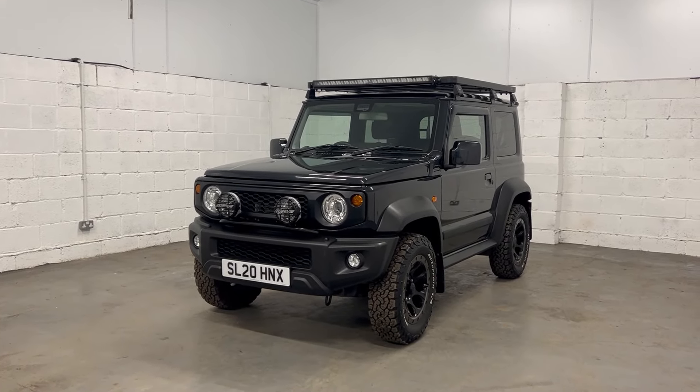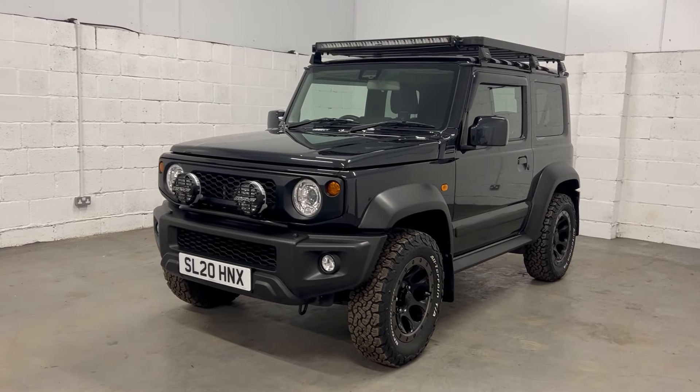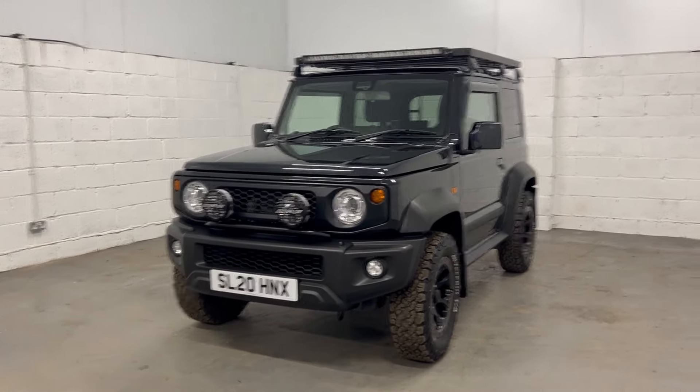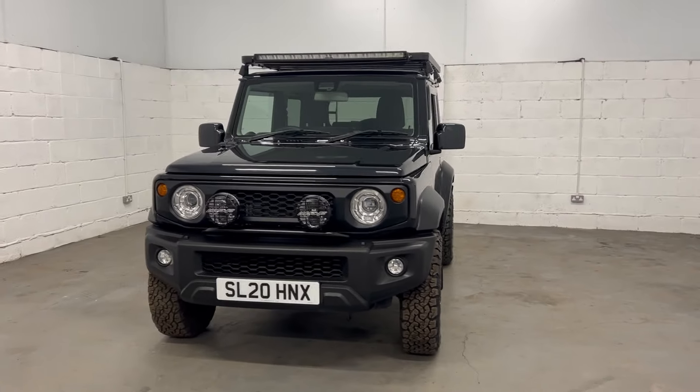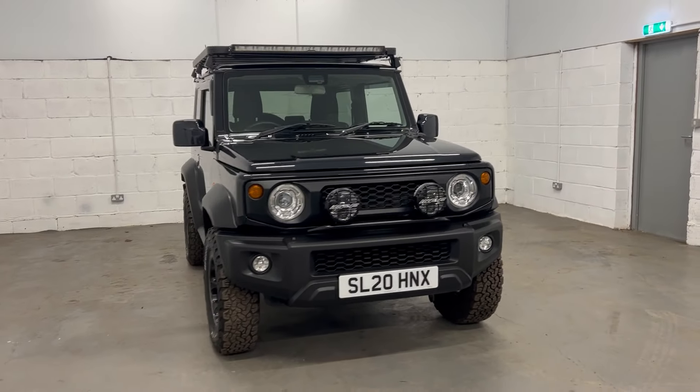Welcome again to Stone Cold Classics. Today we have something a bit more modern but still really interesting and really quite cool. This is a 2020 Suzuki Jimny SZ5.